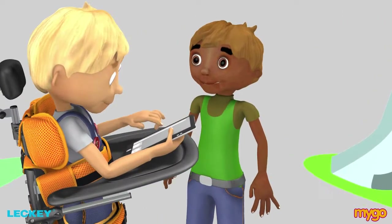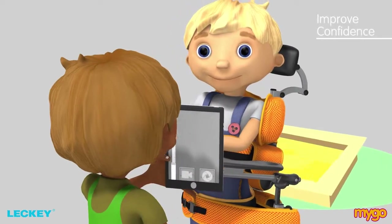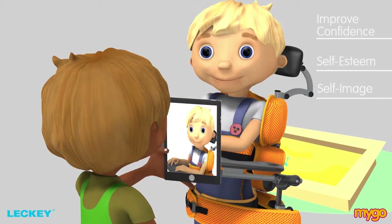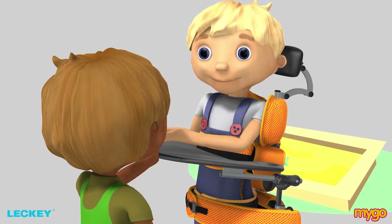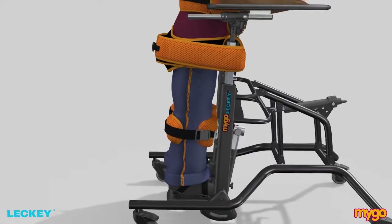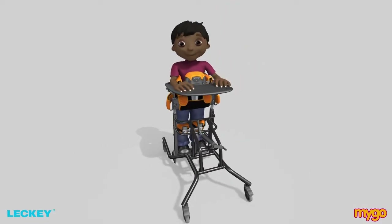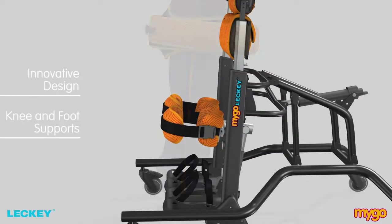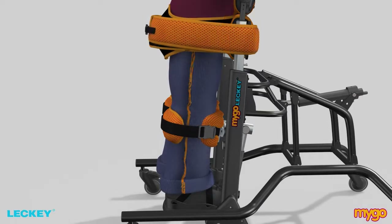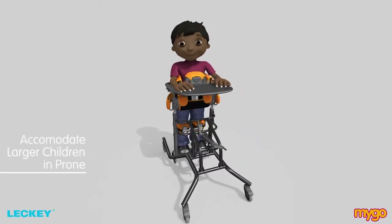The MyGoStandar enables kids to interact eye-to-eye with their peers. Eye-to-eye interaction can improve confidence, self-esteem and self-image, as a child can accomplish tasks in the same manner as other students or siblings. The MyGoStandar has also been designed to accommodate children with a larger build. Some children have a larger build often due to low tone, degenerative conditions or restricted mobility. The innovative design of the knee and foot supports means that these supports do not have to be positioned directly in line with the chest and hip supports, allowing the MyGoStandar to accommodate larger children in prone.